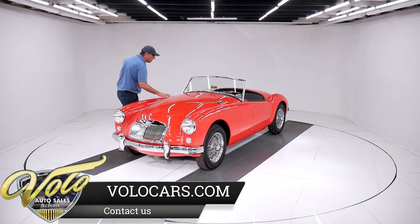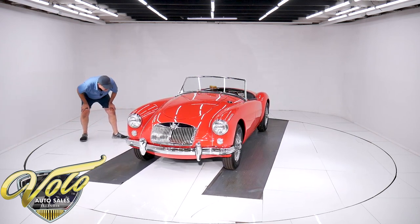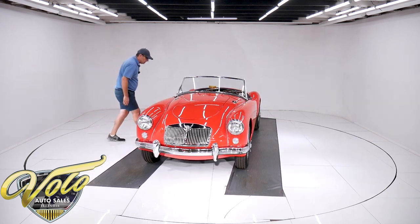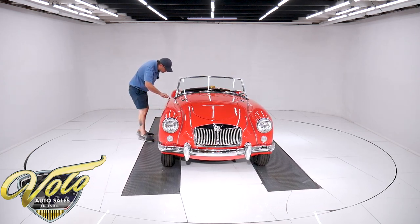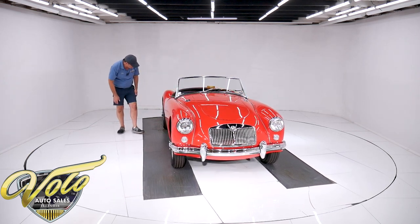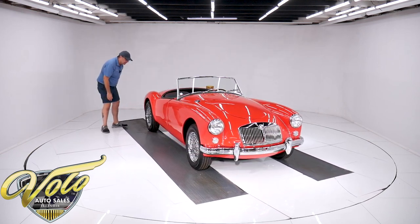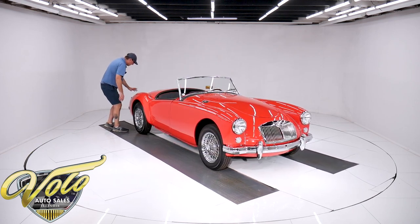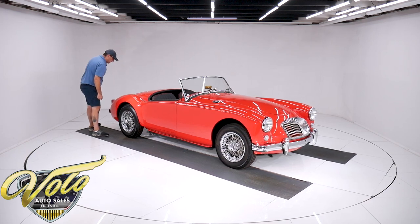No damage, no body work starting to show, no bubbles, no cracking. It all looks to be in really nice shape — just tiny little scratches right there, two tiny ones. Beautiful, straight, no issues. And look at the lines too — look at the curves, the tail light, the sloping trunk. It's a sharp little sports car.